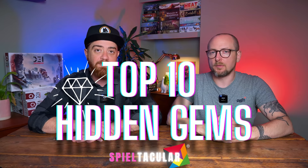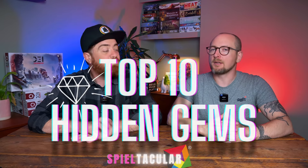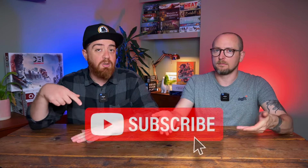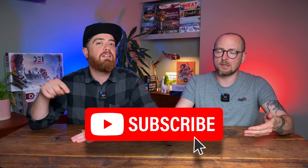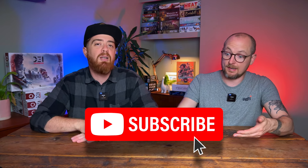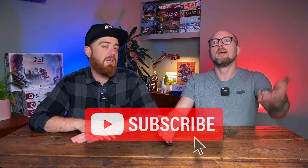We've got some interesting stuff. And do you know what's not hidden? The subscribe button — it's right there, so just click it. And then let's dig into this episode and find some hidden gems.